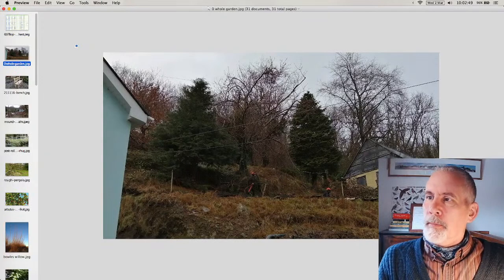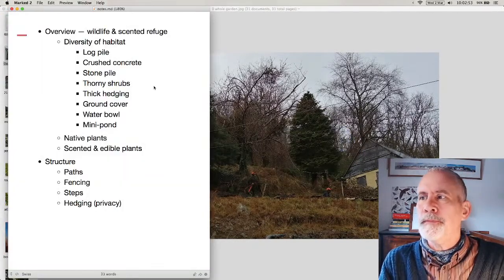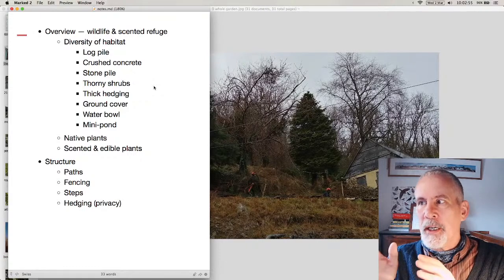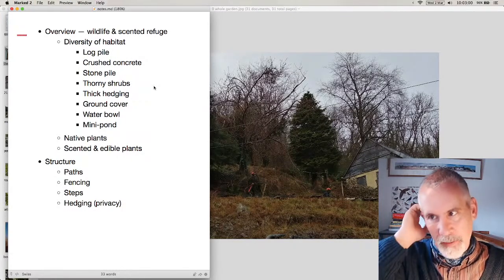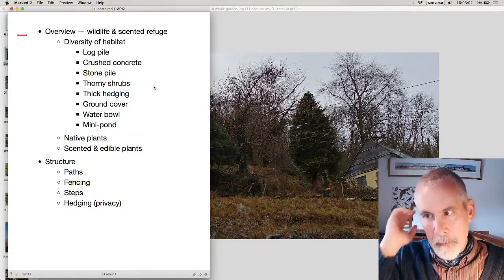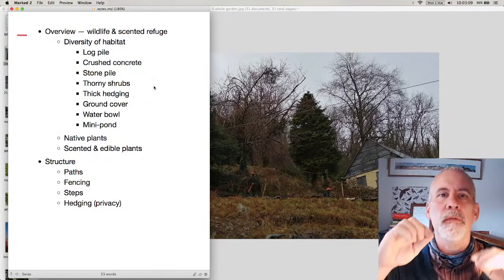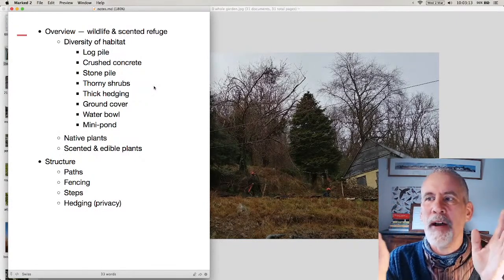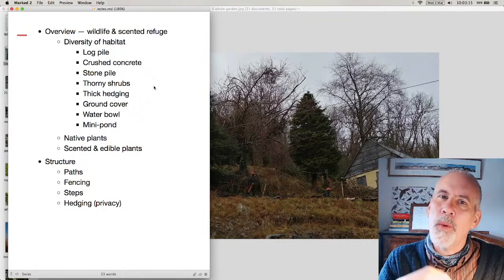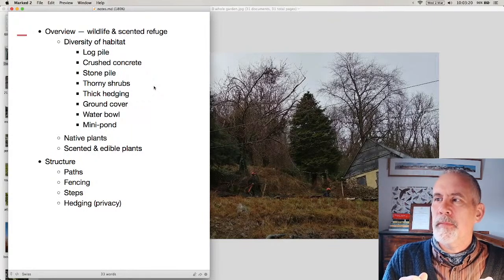What I wanted to get to is this idea of an overarching philosophy. It sounds a bit pompous but it's the idea that when you're designing a garden, you've got to be aware of the framework that you're designing it in. A garden is never ever just a garden — it's always related to a whole range of other factors.